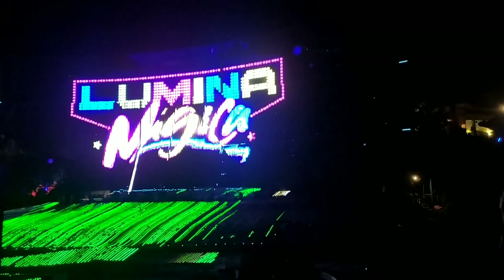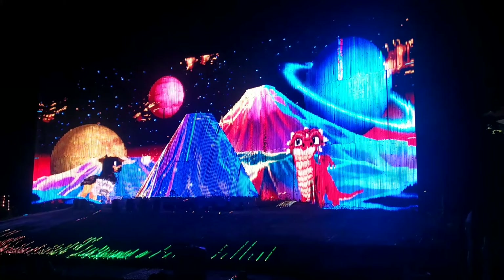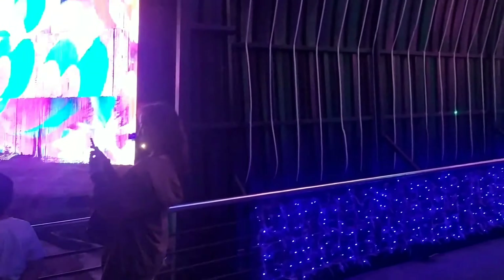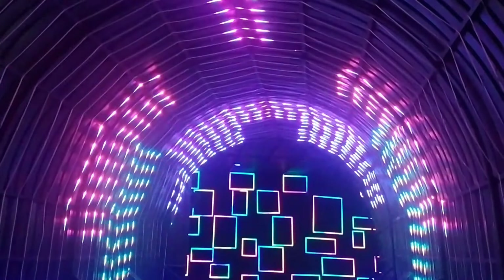Ada pula atraksi Lumina Magica. Salah satu hal yang menarik dari zona outdoor ini, biasanya ada sebuah pertunjukan teatrikal cahaya yakni Lumina Magica Show. Melalui LCD proyektor yang sangat besar dan lebar, para wisatawan akan disajikan berbagai macam pertunjukan LED yang berada di tengah taman. Pertunjukan ini pun jadi penutup spektakuler untuk petualangan di Millennial Glow Garden.